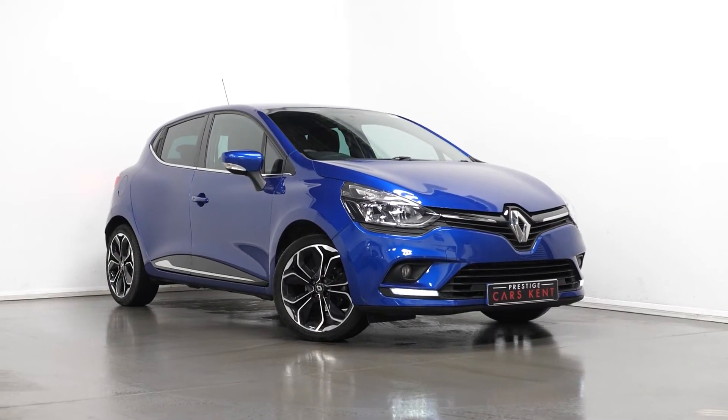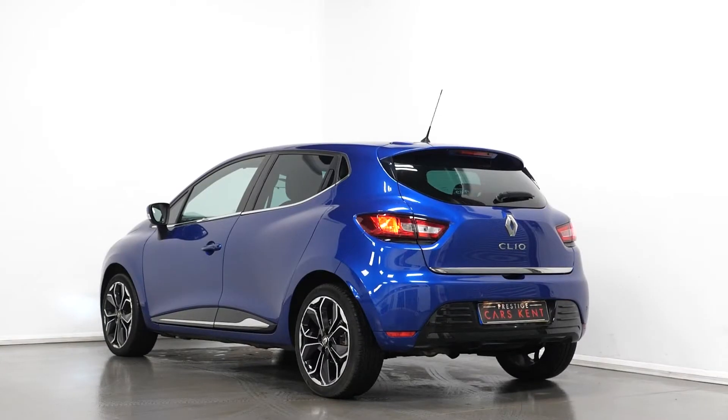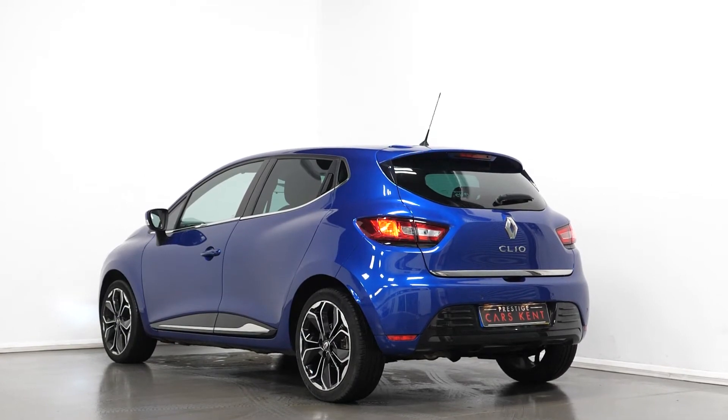Hi, this is James here from Prestige Cars Kent, talking to you guys through the spec of the 2018 Renault Clio.